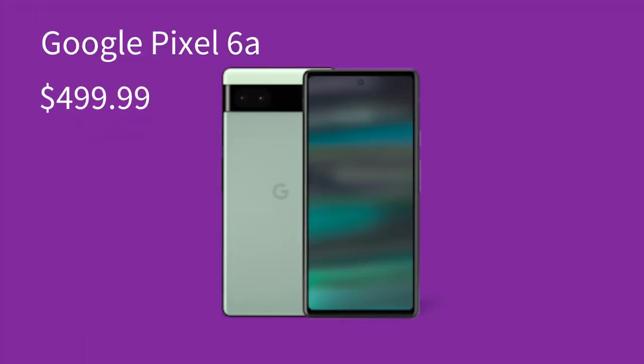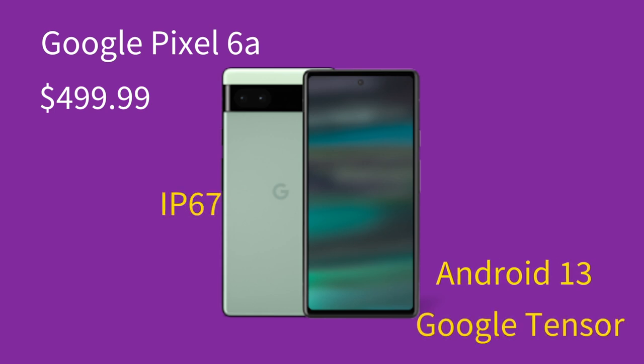I decided to test it out because I needed a phone to test Android features and software. I like to have stock Android and the knowledge that I'll get the best available software support, so I went with Google's own Pixel 6a.